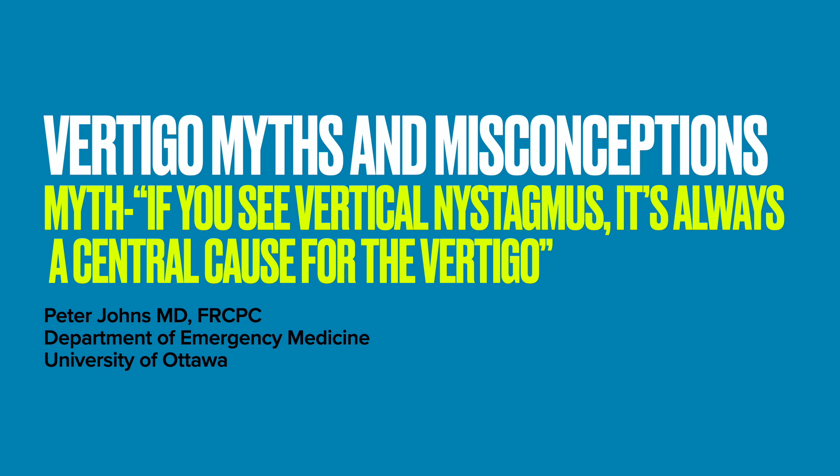In fact, just recently, a junior learner told me about a case of posterior canal BPPV that they had seen the week before. The patient had vertical upward nystagmus during the Dix-Hallpike test, and this led the attending physician to ask for a CT head because they thought this was worrisome for a central cause for their vertigo. This is the myth that drives me the most crazy: if you see vertical nystagmus, it's always a central cause for the vertigo.